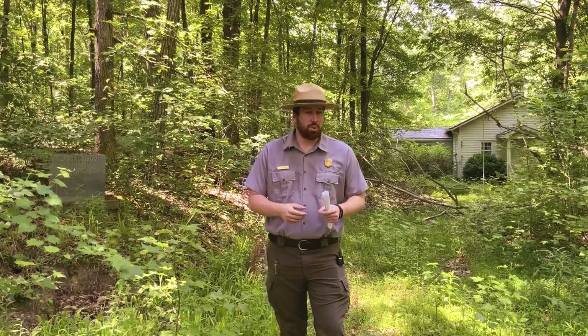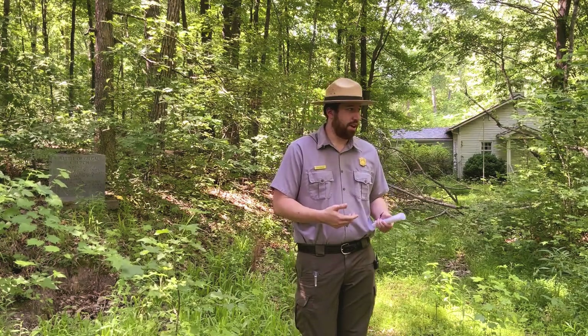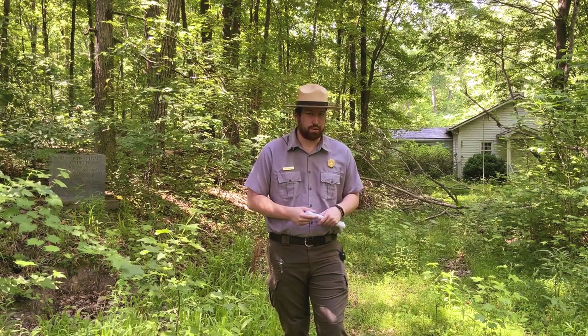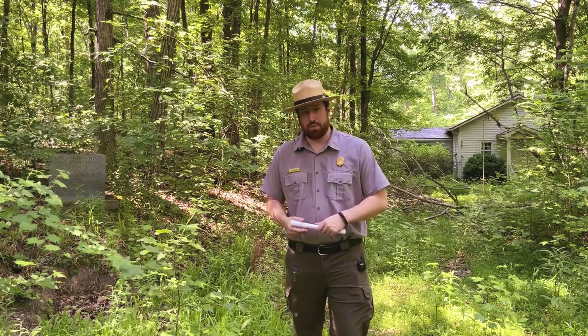One of the very cool things about the Gilgal Church Battlefield is that they have very lifelike replicas of what Civil War earthworks would look like. If you follow me, we're going to go check them out and I'll describe them briefly for you.